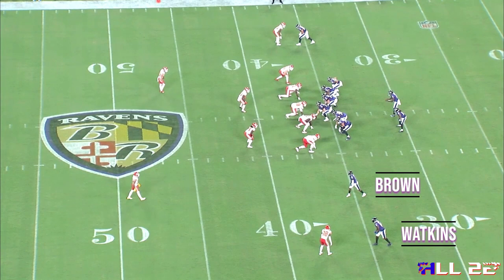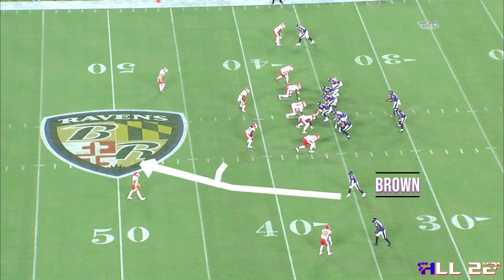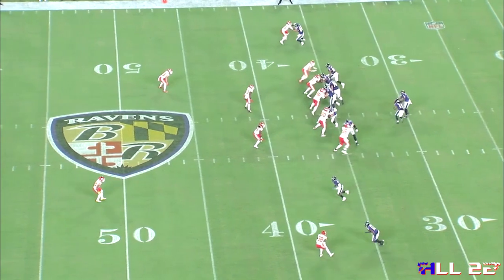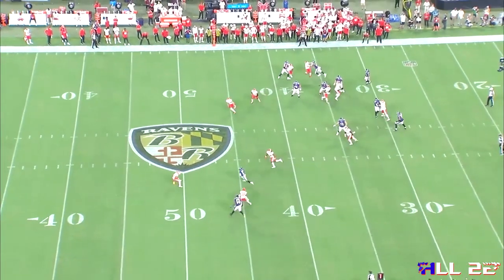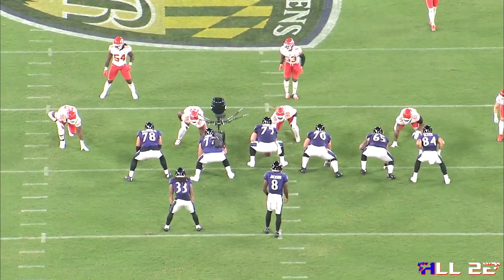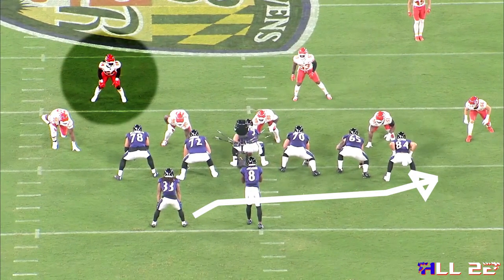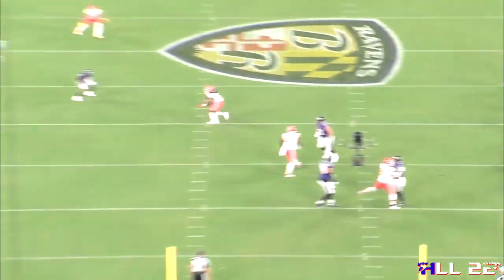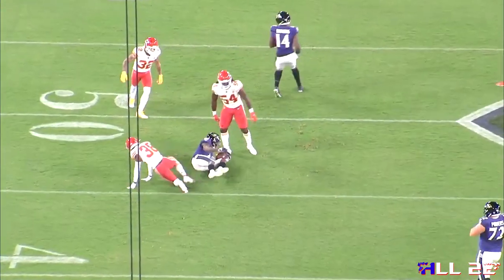Let's take a look at another Ravens RPO — this one we would call a replace concept, whereby the number two receiver Marquise Brown is going to replace the inside linebacker in the hook curl area. You can see the difference in formation: the two receivers are flanked out wider to the left. That's being done to kind of force the defense to declare with that third defender from the sideline — the inside linebacker who essentially doesn't move. This could have almost been a give read depending on how you teach the concept. When you look at the end zone angle, as the running back crosses Lamar's face, that linebacker doesn't move a whole lot, but there was a lot of space created just by the alignment of the number two receiver, making it almost impossible for that inside linebacker to expand.